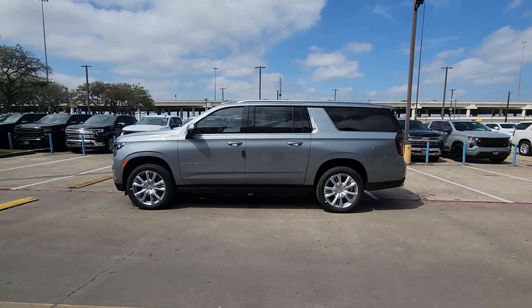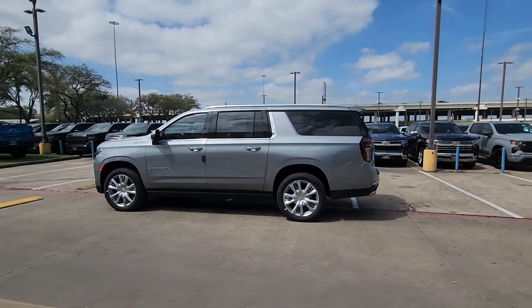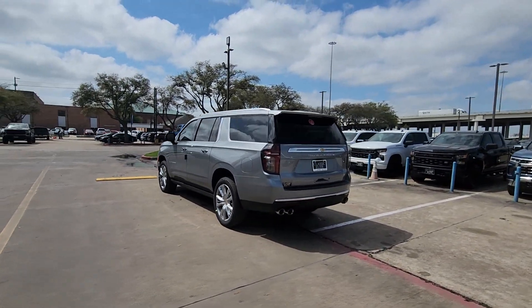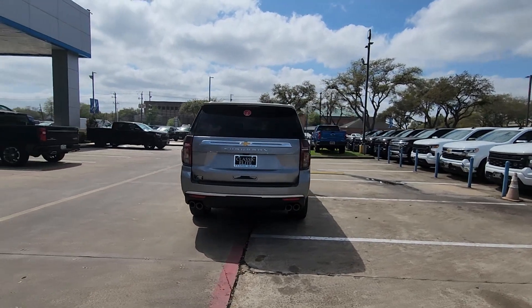Can you see yourself in the 2024 Chevrolet Suburban? Whether you're taking that road trip or tackling a big project, keep your family safe, comfortable, and connected in the Suburban.